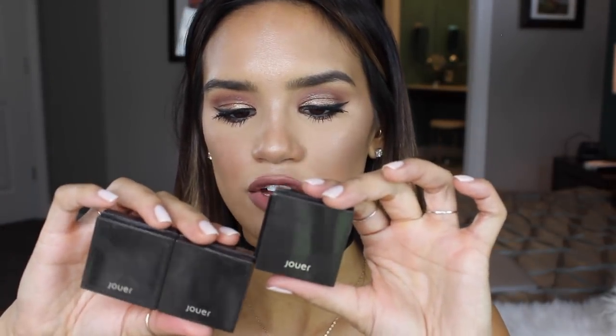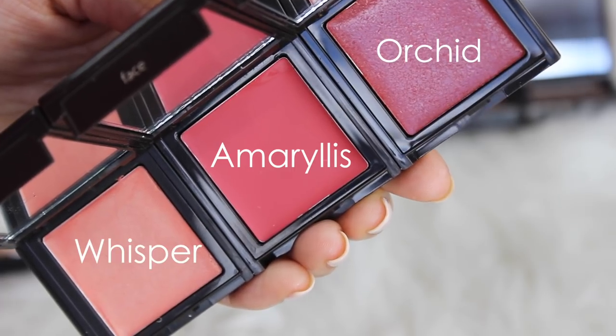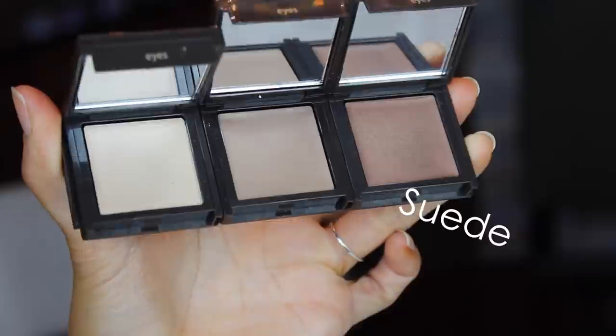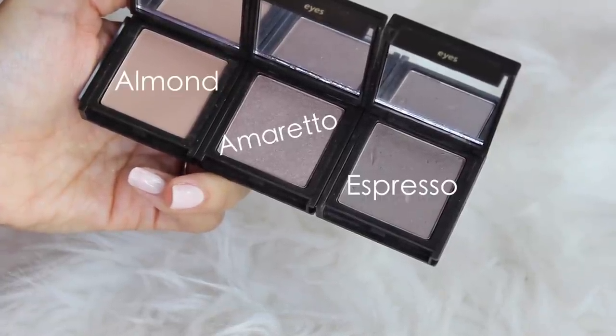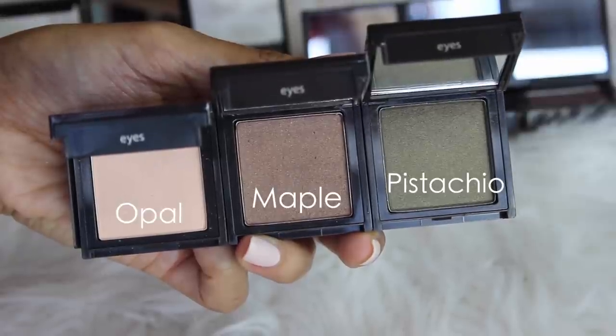I also really wanted to try their powder shadows and cream shadows. One cool thing about Jouer products is they all interlock together so you can customize and create your own palette. I got three of the tints: Orchid, Amaryllis, and Whisper. Three cream shadows: Suede, Cashmere, and Chiffon. For powder shadows I got Espresso, Amaretto, and Almond — a great everyday eye trio. And then Pistachio, Maple, and Opal. Pistachio and Maple are gorgeous. I wanted some really warm, earthy tones for fall looks.